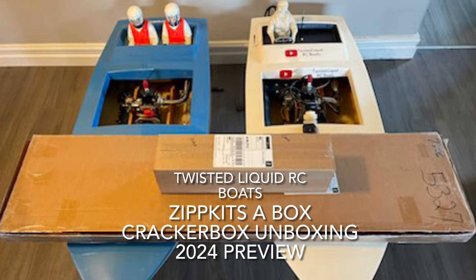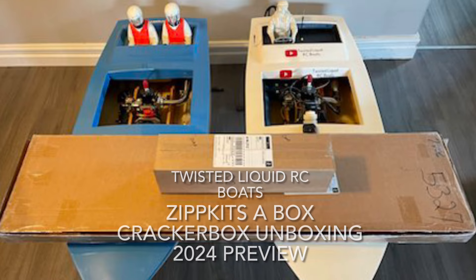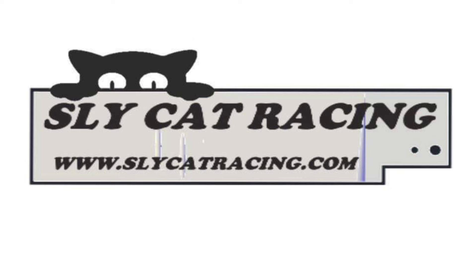Welcome to Twisted Liquid RC Boats. This episode of Twisted Liquid RC Boats is proudly brought to you by Slycat Racing. For all your RC boat needs, Slycat Racing.